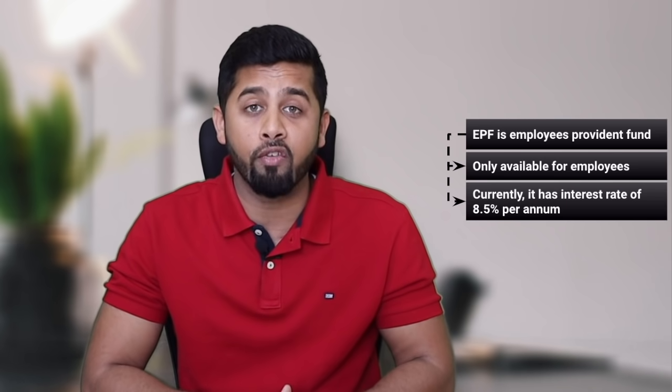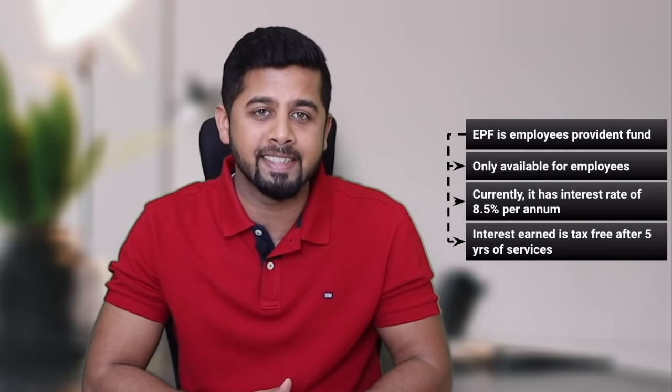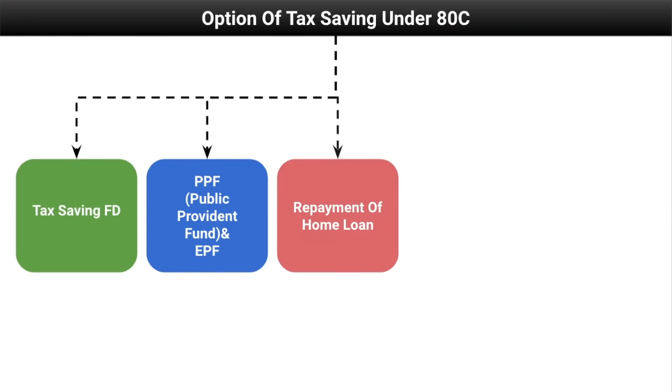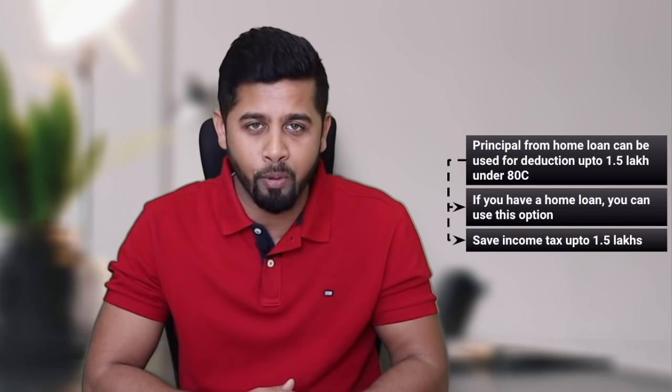EPF is Employee Provident Fund and is only available for salaried employees. Currently it has an interest rate of 8.5 percent per annum and interest earned is tax-free after five years of service. The third option is repayment of a home loan — the principal from a home loan can be used for deduction up to Rs 1.5 lakh under Section 80C. So if you have a home loan, you can use this option to save income tax.